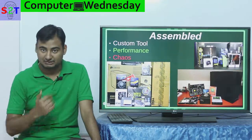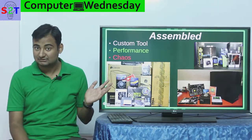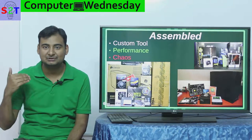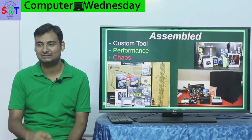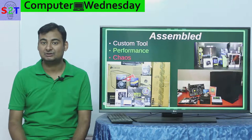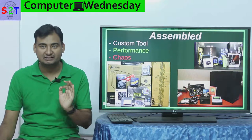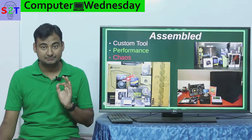Now let's look at the assembled computer — every nerd's dream. I also have my own assembled system. It's a very custom tool; you can tailor it to exactly what you want. There are people who spend thousands of dollars just to break a Cinebench benchmarking score, and people who build systems specifically for Bitcoin mining. Assembly lets you make a perfectly tailor-made system for your very specific needs — that's the best part about it.